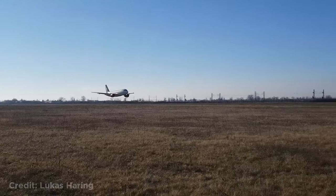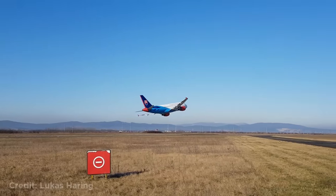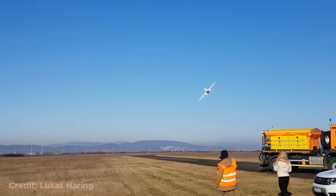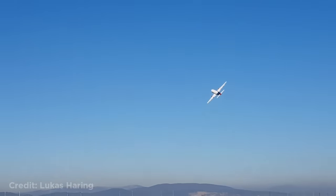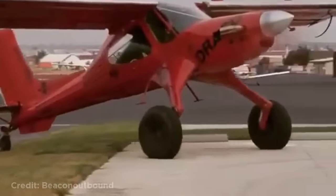This Airbus A319 doing a low pass. This is another plane that's flying really low. This pilot quickly throwing the plane into reverse to park in a hangar.